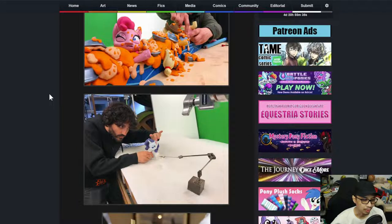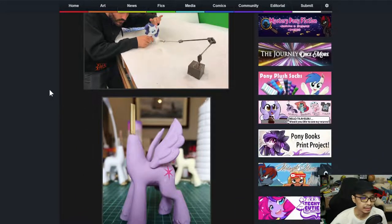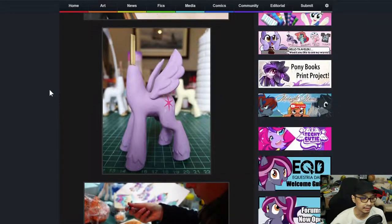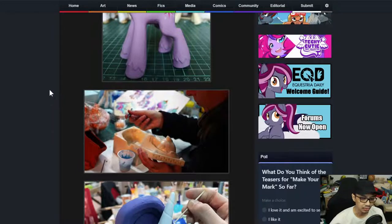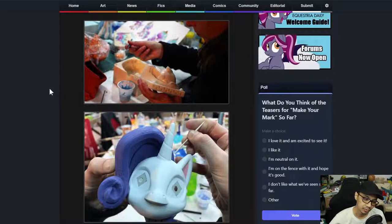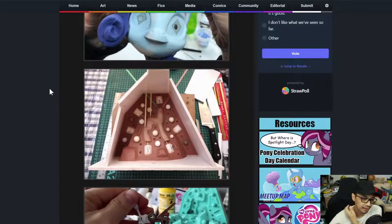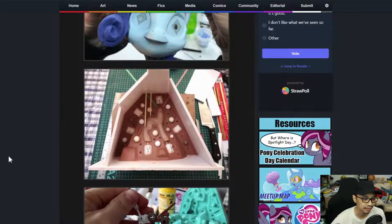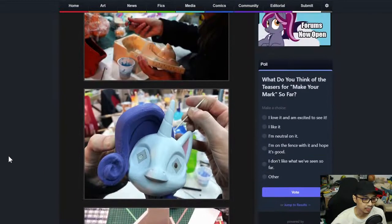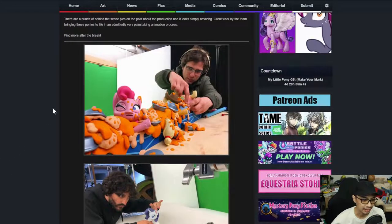Great work by the team bringing these ponies to life — admittedly a very painstaking animation process. I do remember this from way back when they did these ads or whatever. I think it's also on Hasbro's YouTube page. We get to see how things are done through the molding and the painstaking process of moving and taking pictures and animating it.